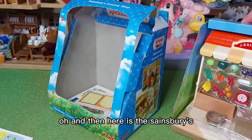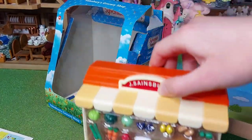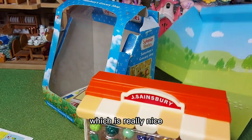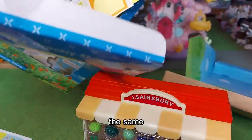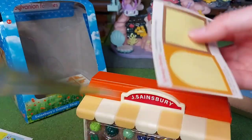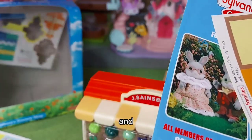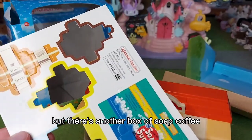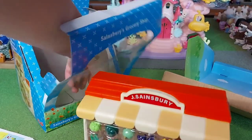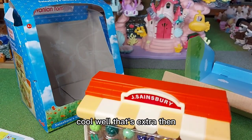And then here it is — the Sainsbury's! That's the back of the packaging, which is really nice. In the bottom of the box there's also the same leaflet again, the stickers, and some boxes. But there's also an extra box of soap, coffee — that's extra. And a different catalogue. Well, that's extra then.